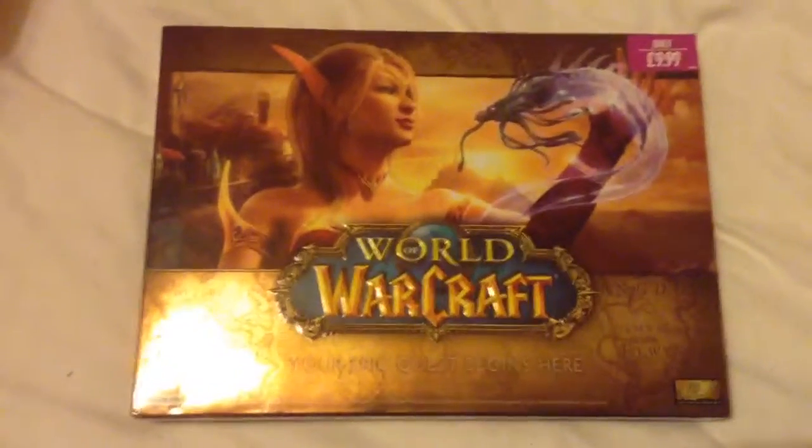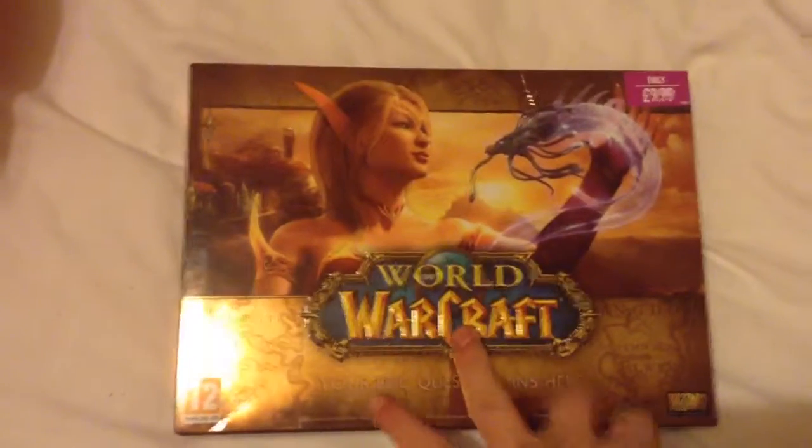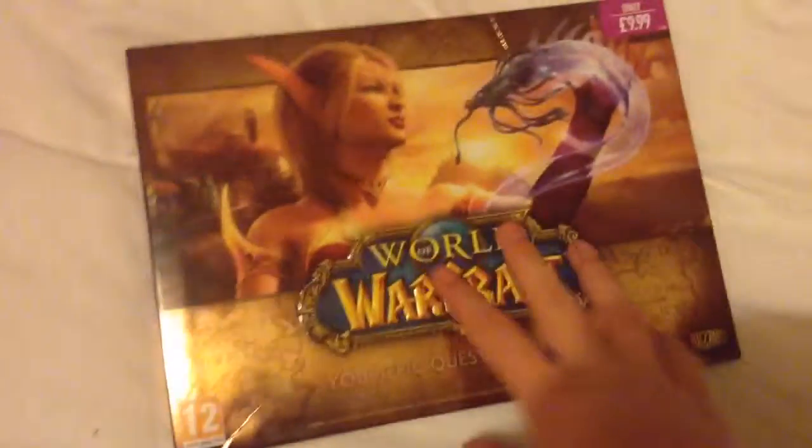What are you, YouTube? This is ACDragoneth. As you can see here, we've got an unboxing video of the World of Warcraft box.